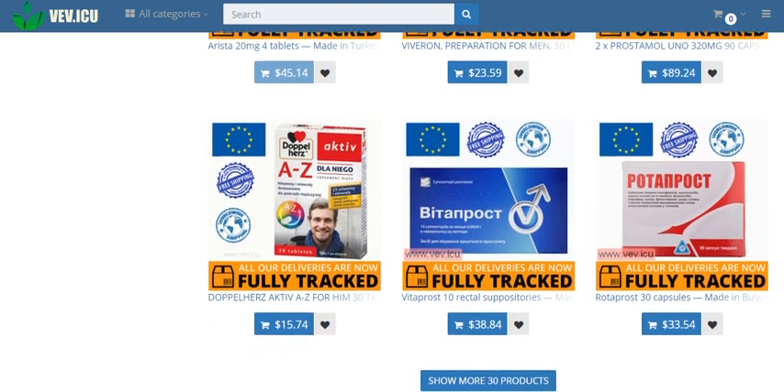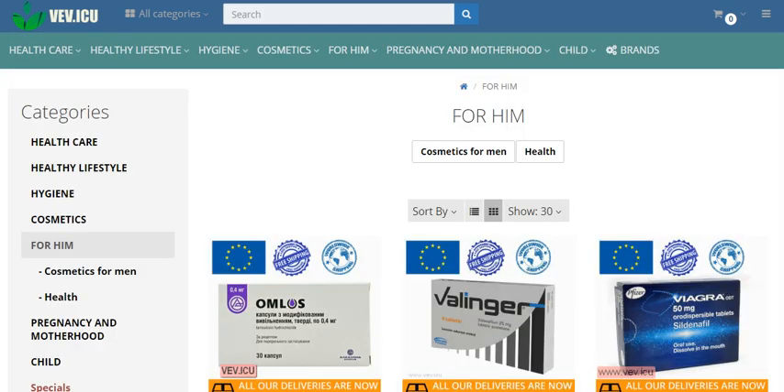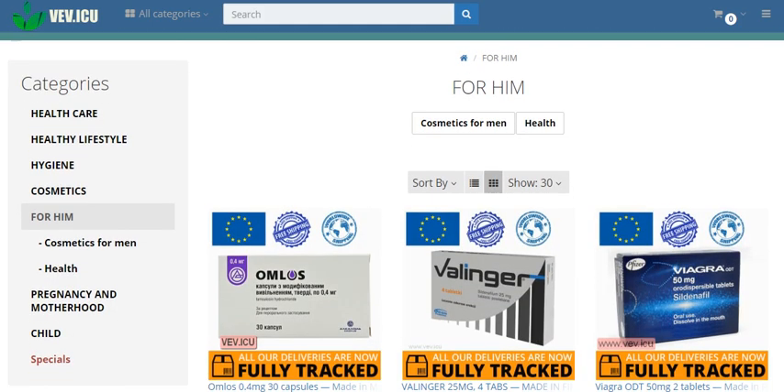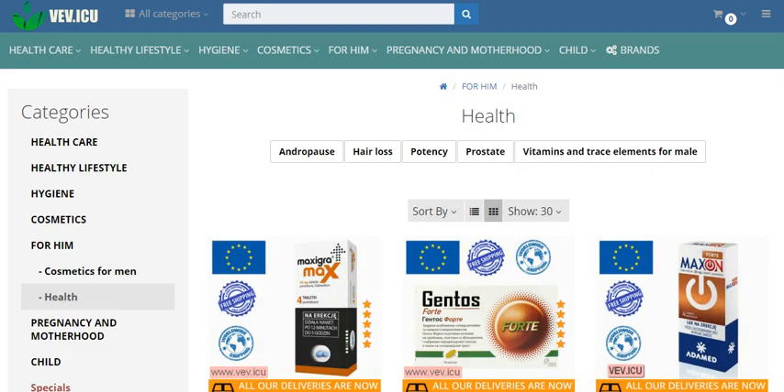Essential micronutrients: Gentos Forte also provides essential micronutrients such as magnesium (38 mg), zinc (4 mg), and vitamin E (10 mg) to support overall well-being.